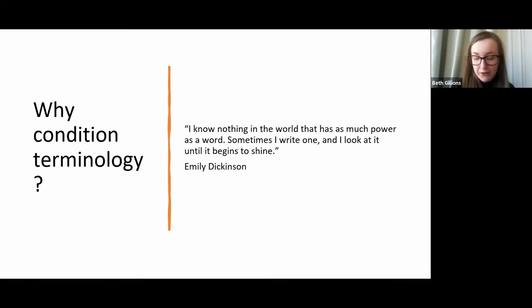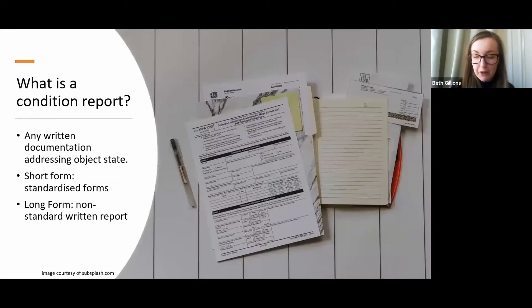One of the wonderful things about the conservation field is the variety of backgrounds and types of training individuals have had. That said, it must also be noted that conservators are not the only heritage professionals who record object condition. It may seem obvious to point out that this could contribute to variations in the use and understanding of terms, but it is of fundamental importance that we are conscious of our own potential bias within all aspects of decision making if our treatments are to hold up to both the technical and ethical tests of time.